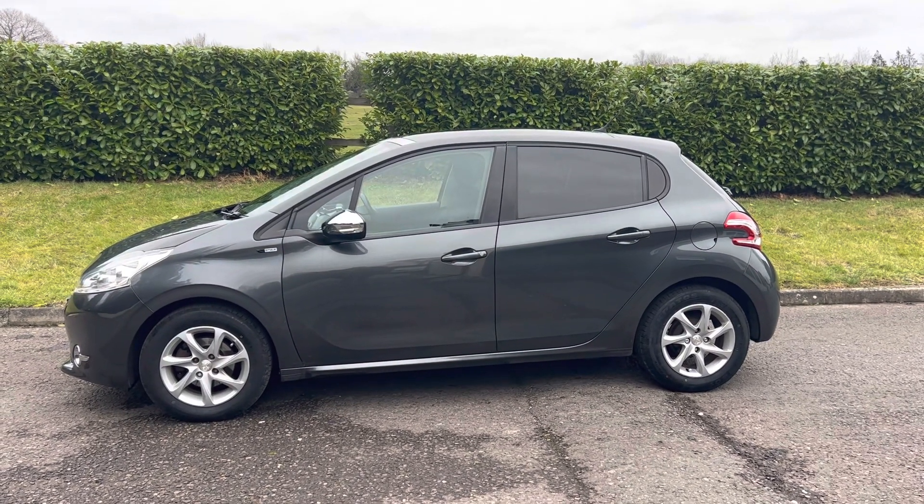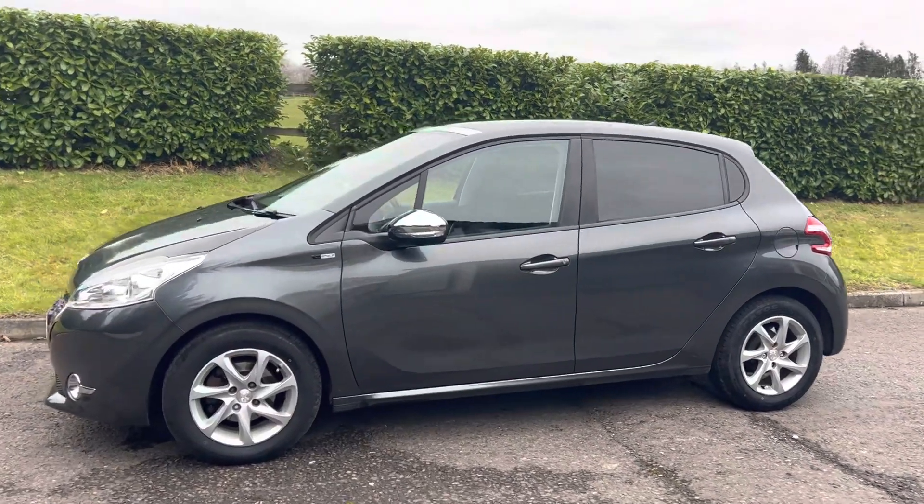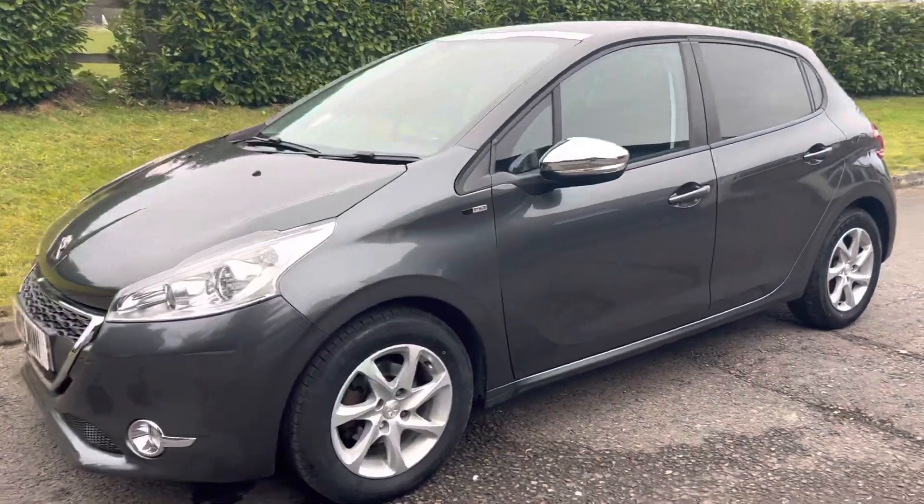This is a 2015 Peugeot 208. She's petrol and manual. Let me show you around.